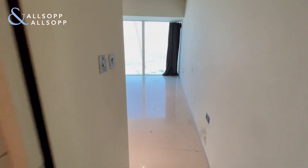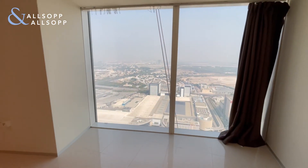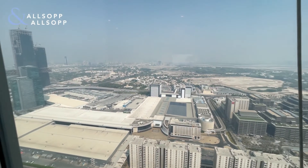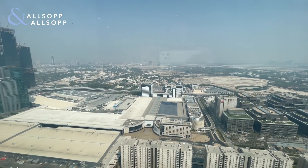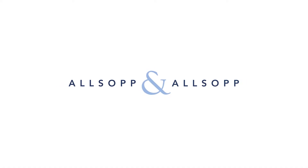This property is undergoing maintenance but will be ready soon. If you would like to view, my telephone is 058 525 3021. Thank you.